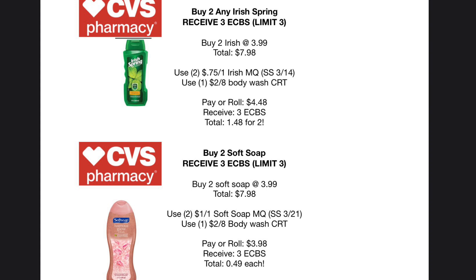Next we have buy two of any Irish Spring or buy two of any Soft Soap — it's the same deal with a limit of three, so you can do both. For Irish Spring, buy two body washes or two six-packs of soap, both priced at $3.99, for a total of $7.98. Use two $0.75 off of one Irish Spring coupons from last Sunday's Smart Source, pair with a $2 off $8 body wash CRT, and any Irish Spring CRTs you have. You'll pay a rolling $4.48 and receive $3 back in Extra Care Bucks, making it $1.48 for two.